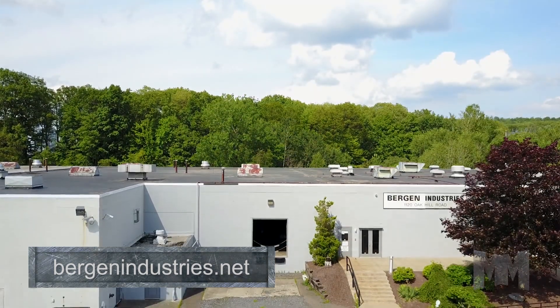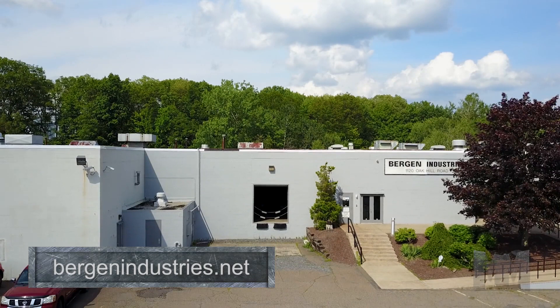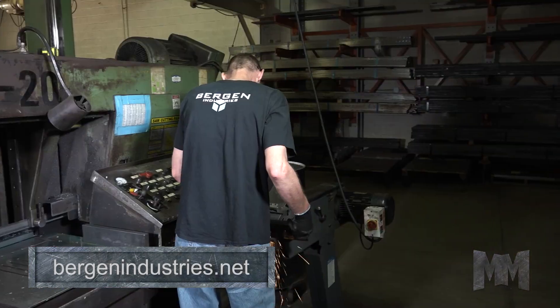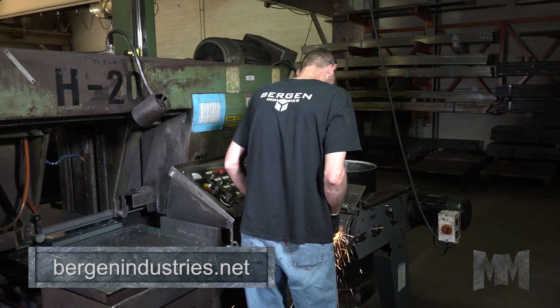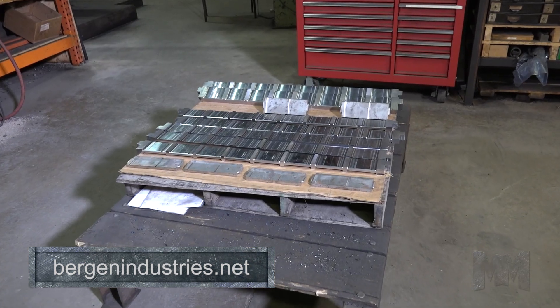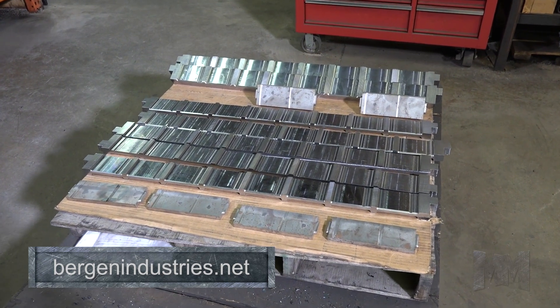Bergen understands that customer productivity is the key to customer success and does what it takes to keep them on schedule. The company has introduced delivered pricing on all commonly used molds and parts. They've also created an industry-leading product delivery cycle.